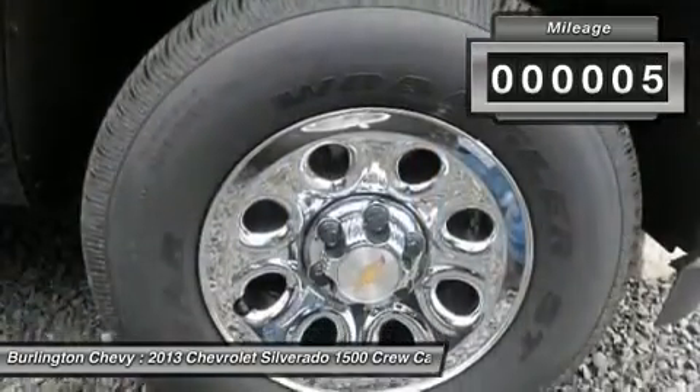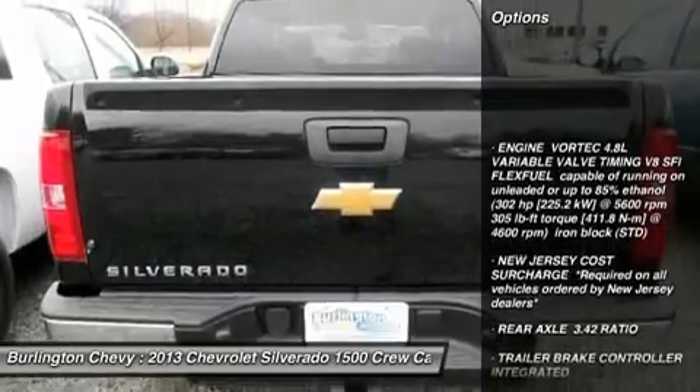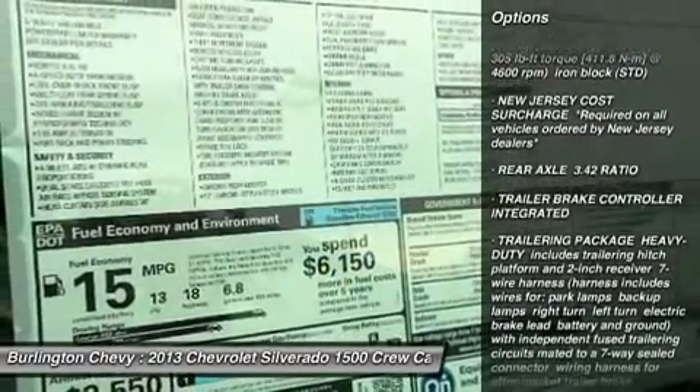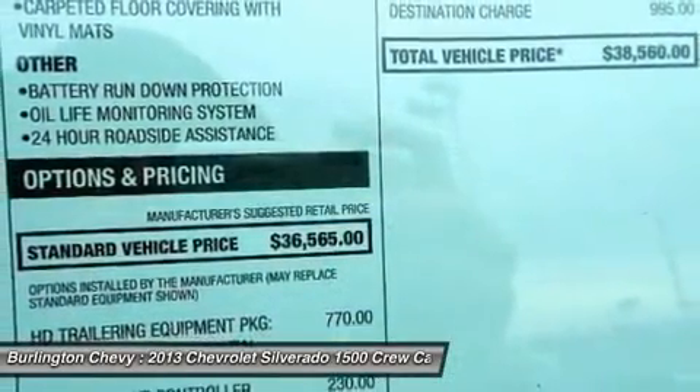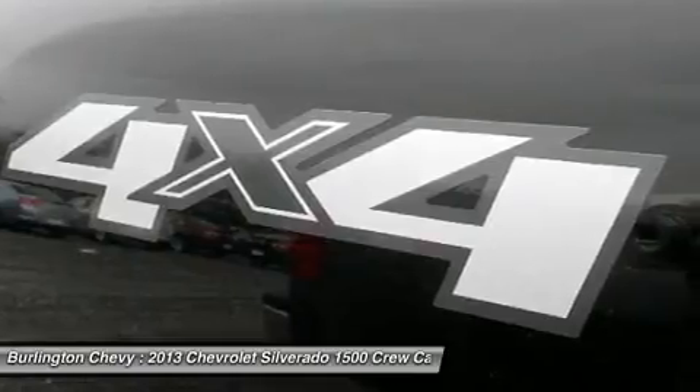Here are some of this vehicle's great options: stability control, traction control, anti-lock braking system, air conditioning, power steering, adjustable steering wheel, cruise control, floor mats, keyless entry, and four-wheel drive.